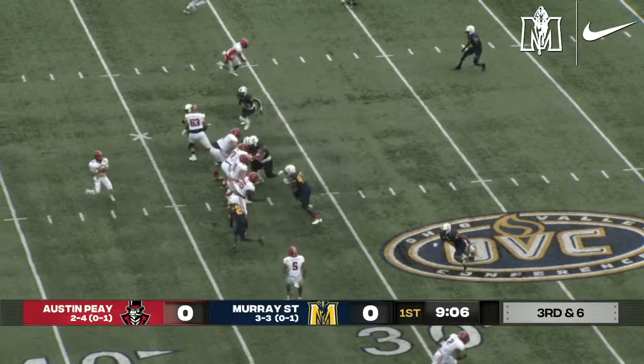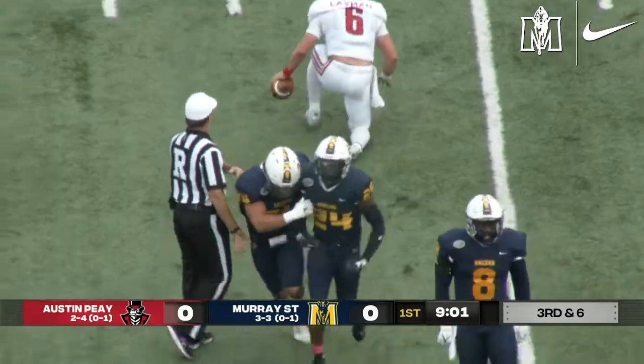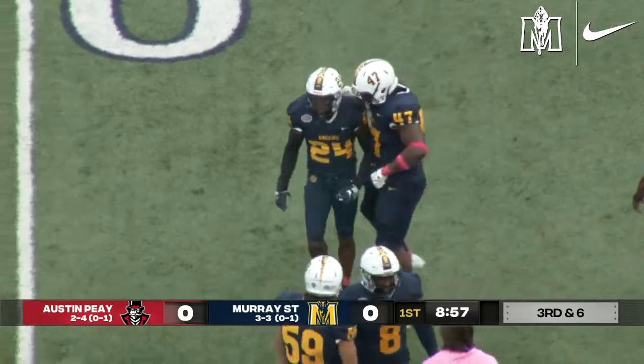This may be two-down territory. Racers show blitz up the middle. Layman's going to go down at the 45 — getting back there is Marcus Floyd as the Racers brought the heat, and Floyd gets the sack.